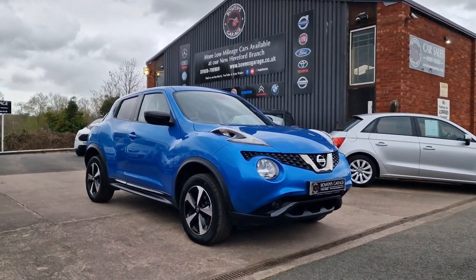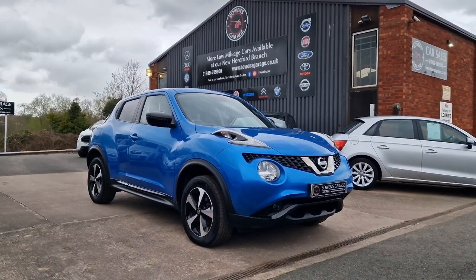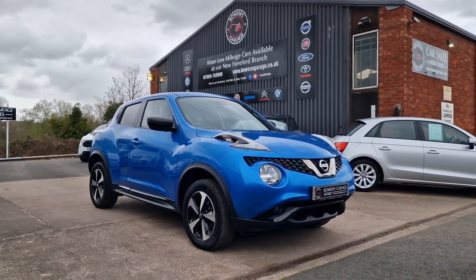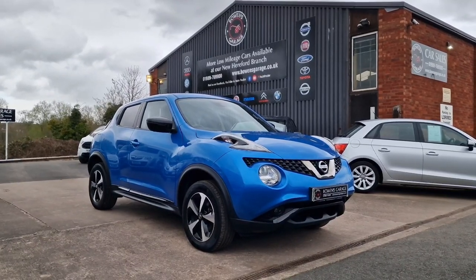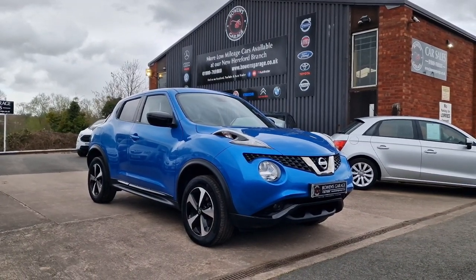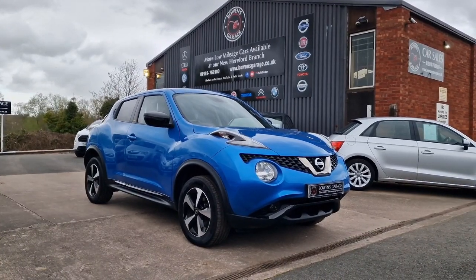We do work on an appointment-only basis, so if you'd like to come and view please do get in touch. Our telephone number is 01989 769900. You can contact us by email at sales@bowenscourage.co.uk. For any more information — registration number, insurance groups, and specific technical specs — please have a look at the website www.bowenscourage.co.uk. Really good value Juke in fantastic condition, properly well looked after. This won't be here long — thanks for watching.